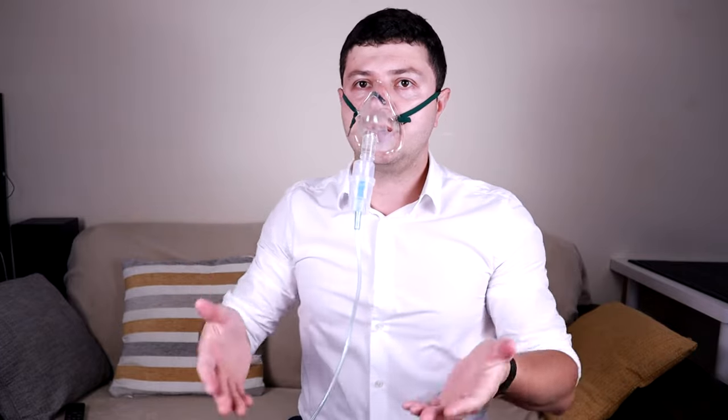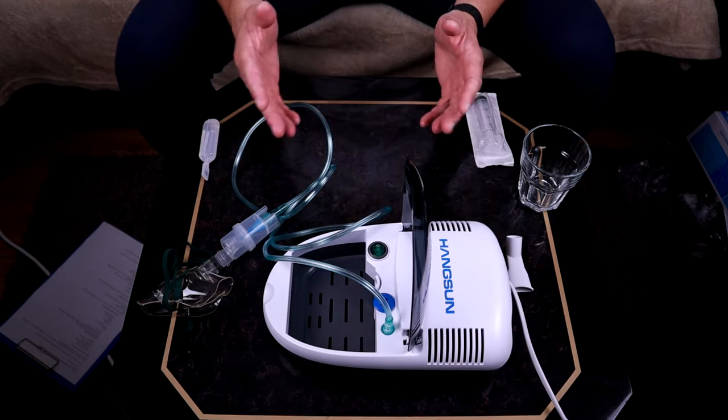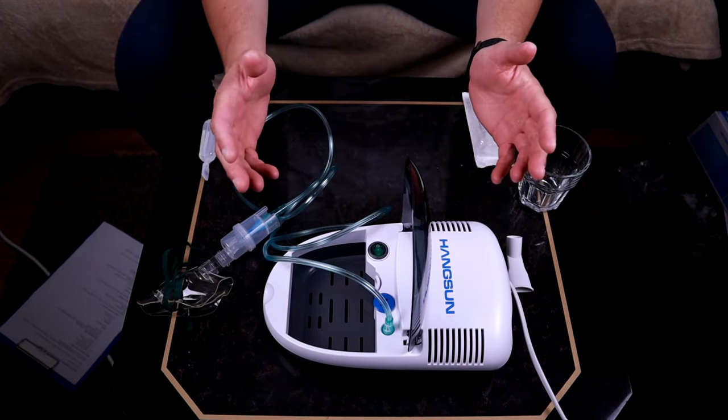One important thing: when using the nebulizer, make sure to have clean hands — always wash your hands before starting. For the demonstration, I've put two milliliters of normal saline in the medication holder — you can see the two-milliliter line on the side. I'll keep everything straight to avoid spilling, screw the top back on, and begin the demonstration.